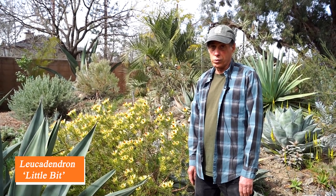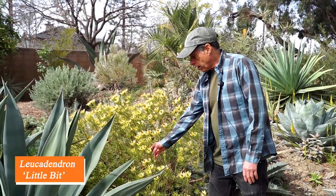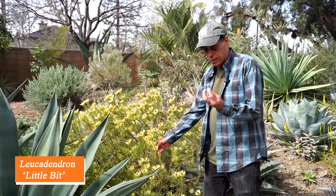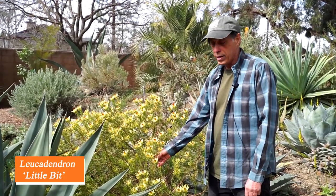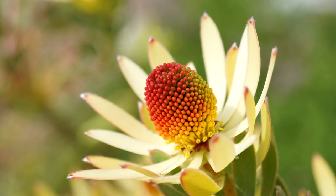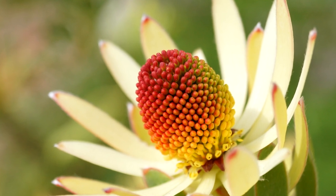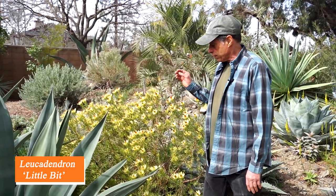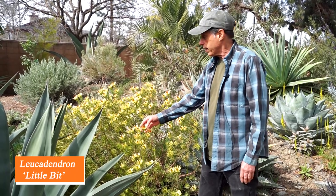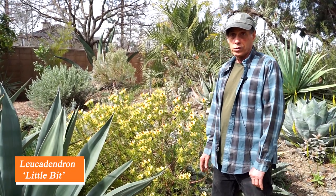Besides Australia, the other country with lots of protea family members is South Africa. Among those are plants in the genus Leucodendron. They have very tiny flowers in little tight heads that almost look cone-like. It isn't the flowers that make a show as much as the bract leaves just below them, which in this case are a bright yellow. The combination of green leaves, yellow bracts, and the reds, oranges, and yellows of the flower head makes a wonderful display. This is a very small growing Leucodendron — Leucodendron Little Bit.